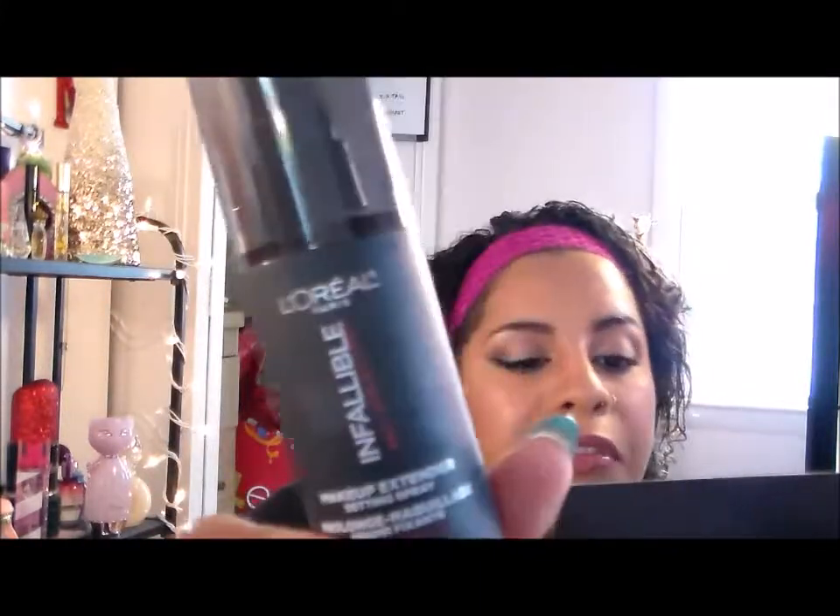There is also the pièce de résistance — the L'Oreal Infallible Pro Spray and Set. You guys already know I use this and I love it — it's like a hairspray for your face. It's gonna lock your makeup in all day long, so I'm just going to put that on my makeup table because I know that's not going anywhere.